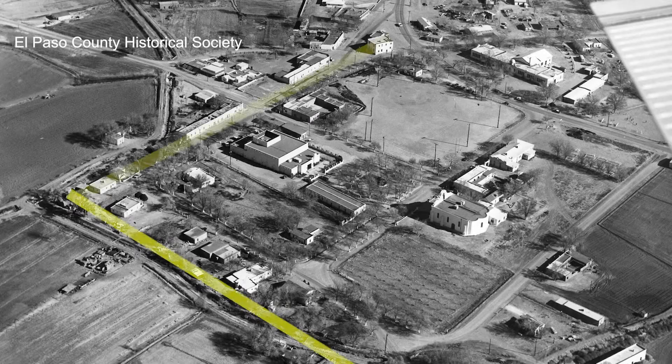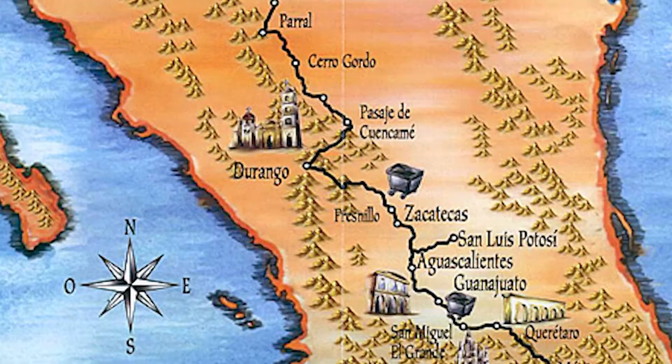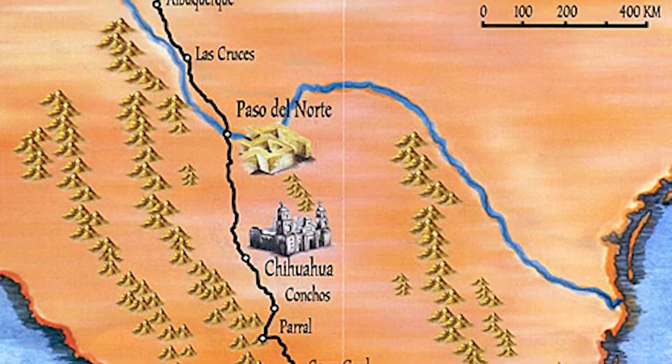This aerial view of the town makes clear where the Presidio's boundaries were in relation to the Camino Real — the main highway from Mexico to the Paso del Norte and beyond to the Pueblos of the North.